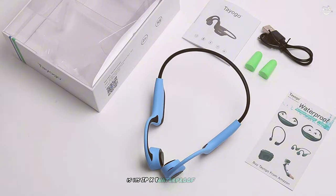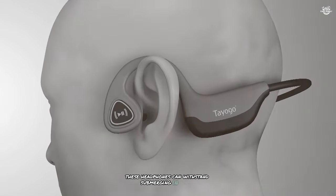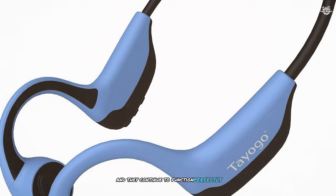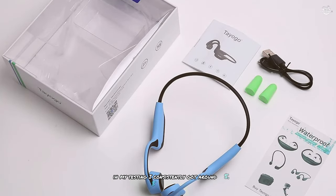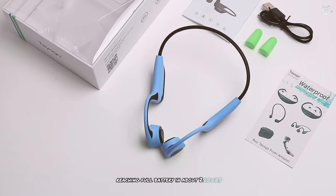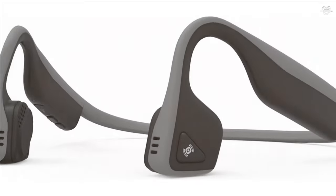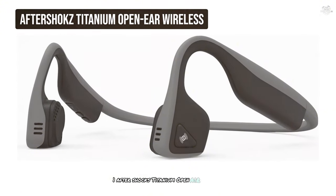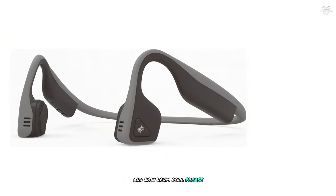A standout feature of the Tayo Go S2 is its IPX8 waterproof rating — the highest water resistance in our lineup — meaning these headphones can withstand submersion in water up to 1.5 meters deep for 30 minutes. I tested this by wearing them in the shower and they continued to function perfectly. Battery life is solid with up to six hours of continuous playback; in testing I consistently got around 5.5 hours. The headphones also charge quickly, reaching full battery in about two hours.